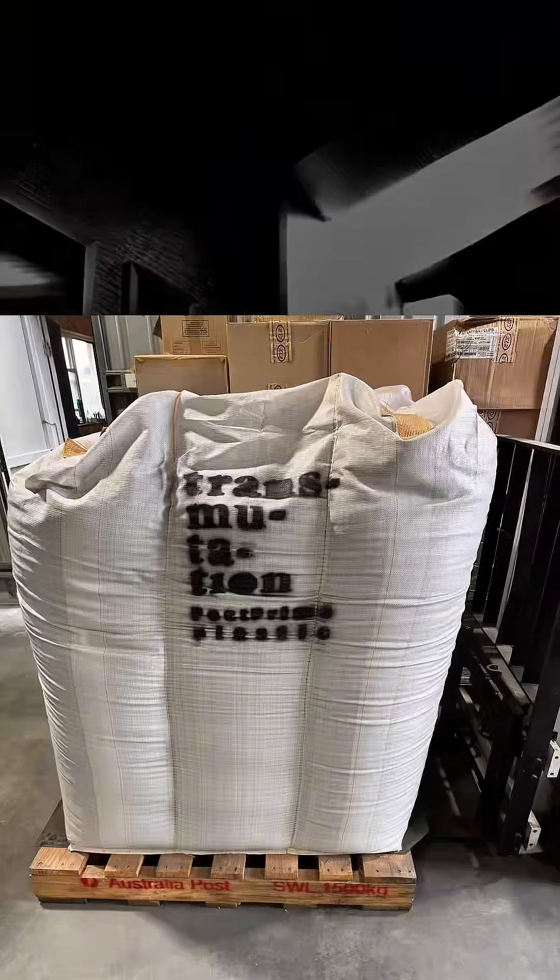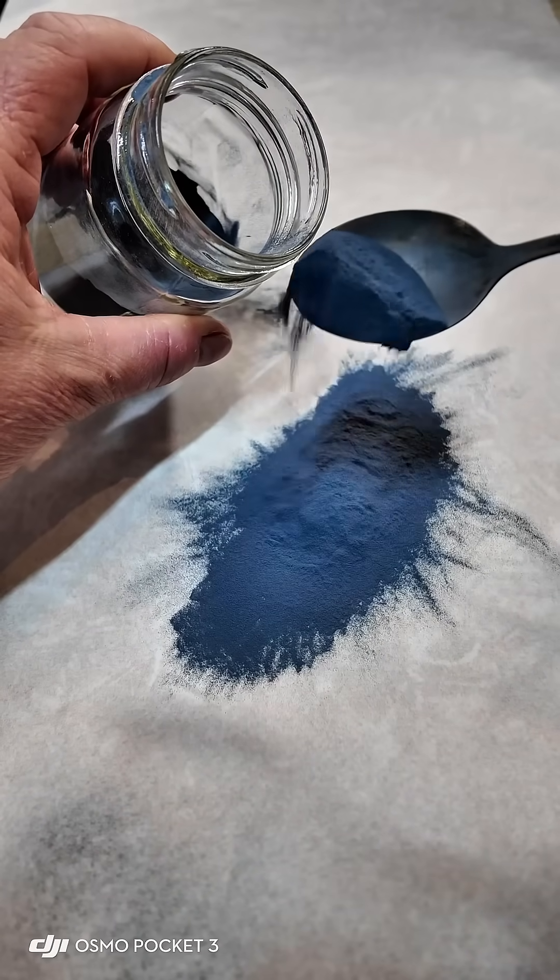We get it in boxes like this, but also in bulk bags, and it's very fine powder.